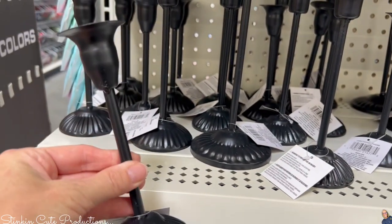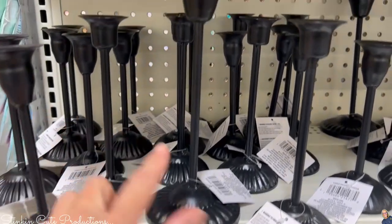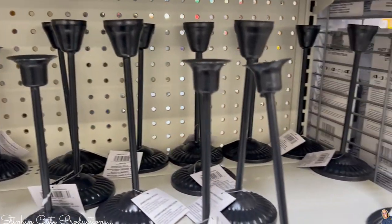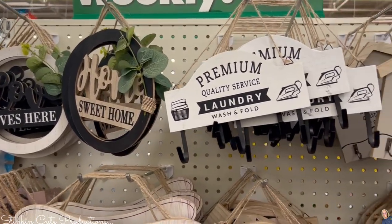Would you look at these candlestick holders? They came in two different sizes — a medium size and a larger size. I did in fact go back and pick up three of those.